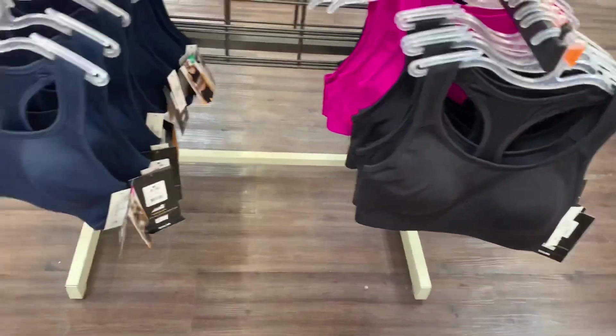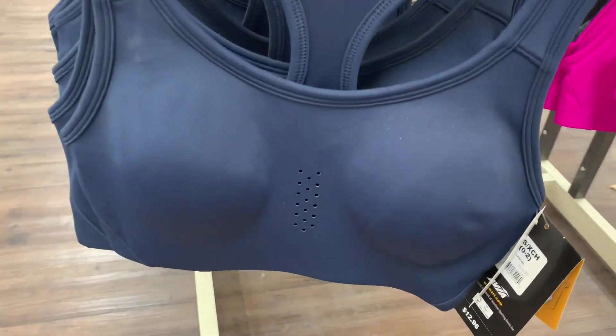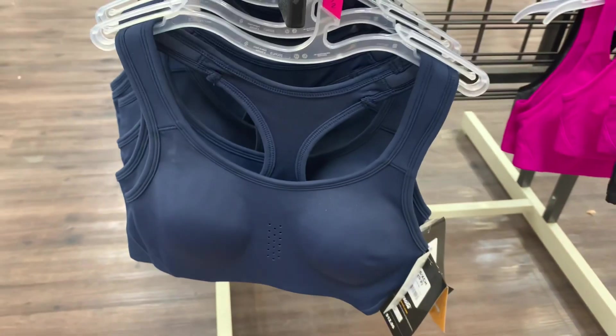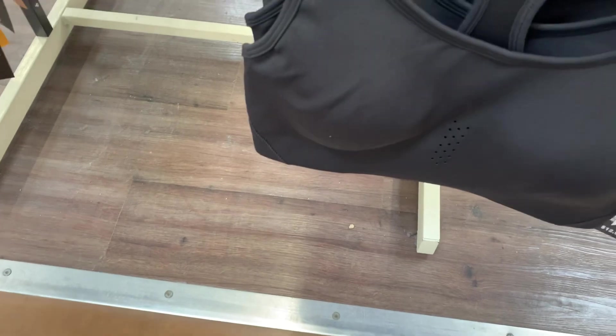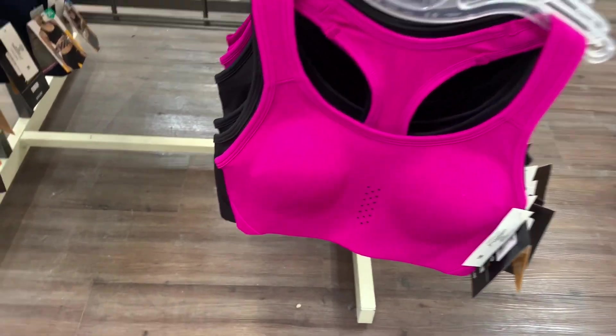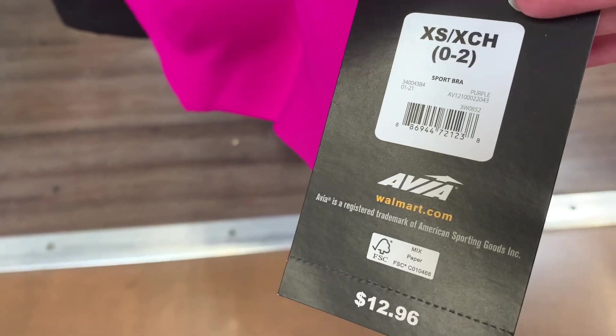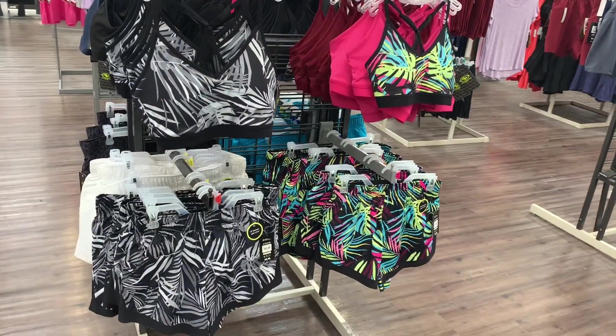They also have this style with cups and breathable holes. You can get it in blue, black, and this color which I really love — it's like a pink-purple. These are $12.96.